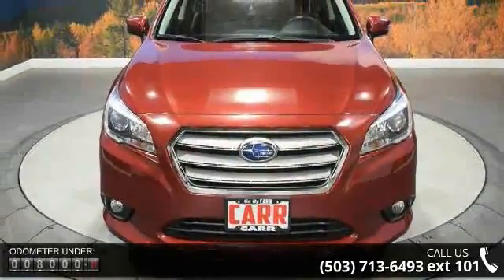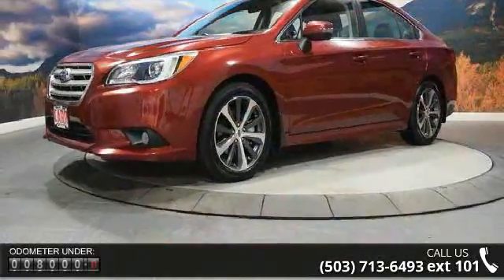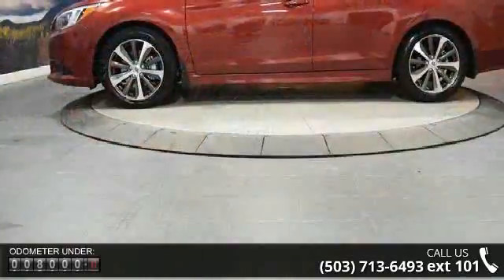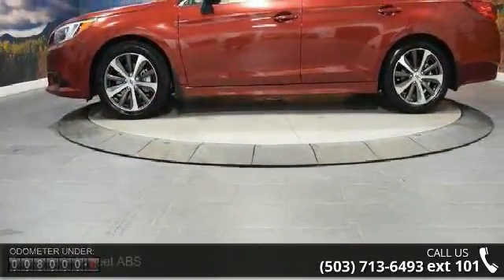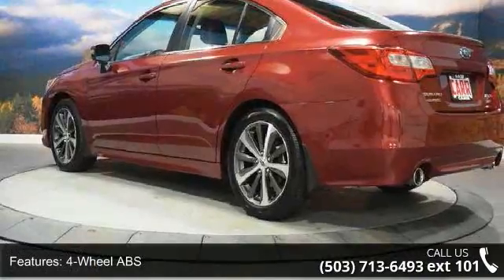Enjoy these notable features: 4-wheel ABS, 4-wheel disc brakes, adjustable steering wheel, all-wheel drive, aluminum wheels, auto-off headlights, backup camera, Bluetooth, brake assist, and bucket seats.